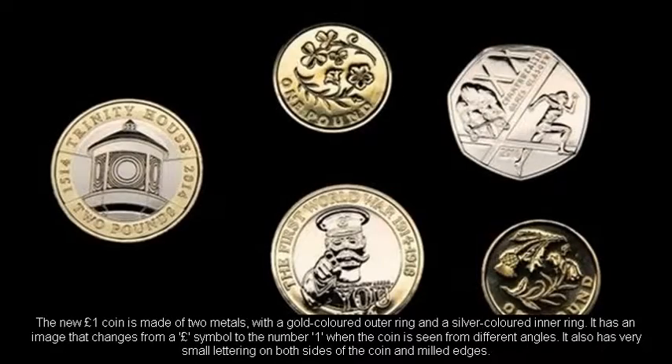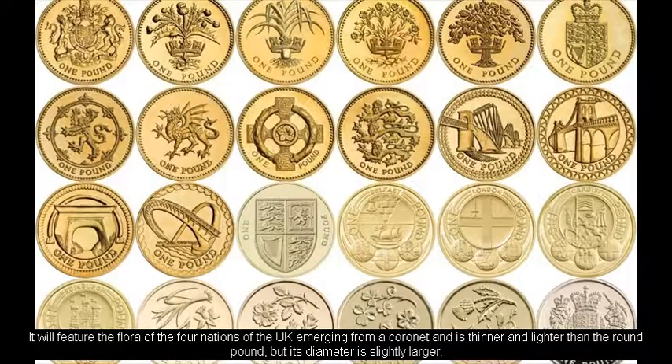The new one-pound coin is made of two metals, with a gold-coloured outer ring and a silver-coloured inner ring. It has an image that changes from a pound symbol to the number one when the coin is seen from different angles. It also has very small lettering on both sides of the coin and milled edges. It will feature the flora of the four nations of the UK emerging from a coronet, and is thinner and lighter than the round pound, but its diameter is slightly larger.